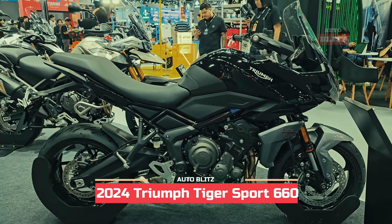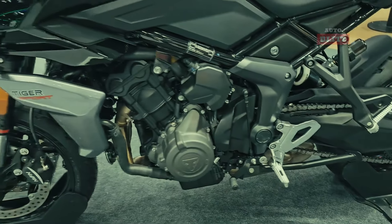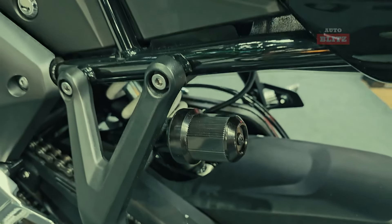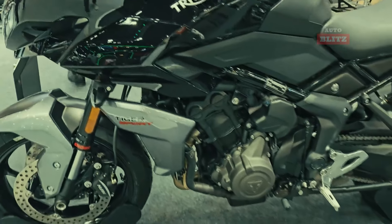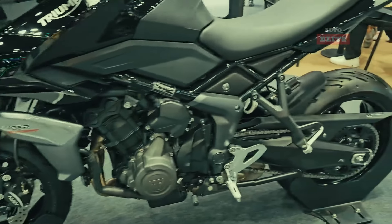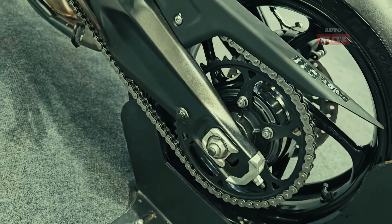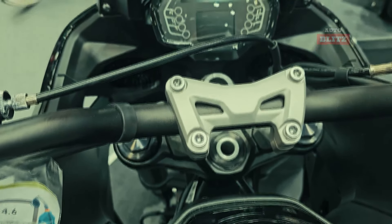2024 Triumph Tiger Sport 660. The 2024 Triumph Tiger Sport 660 is a top-rated adventure motorcycle with a 660cc triple engine, lightweight chassis, and smooth six-speed gearbox. It offers strong torque, peaking at 64 Nm at 6,250 rpm, and power at 81 PS at 10,250 rpm.